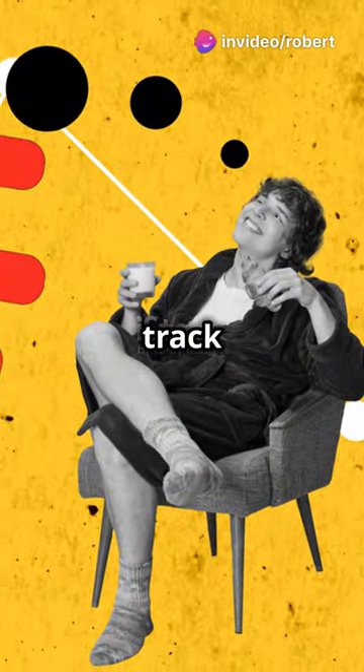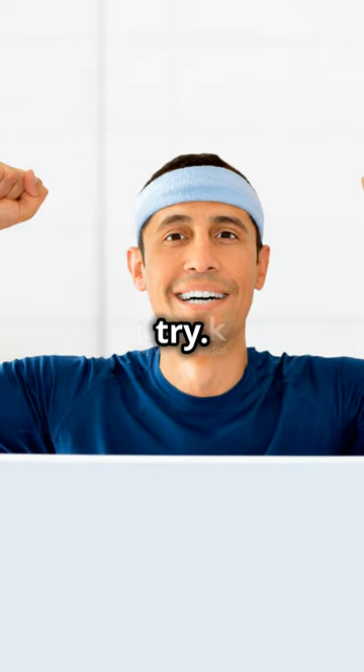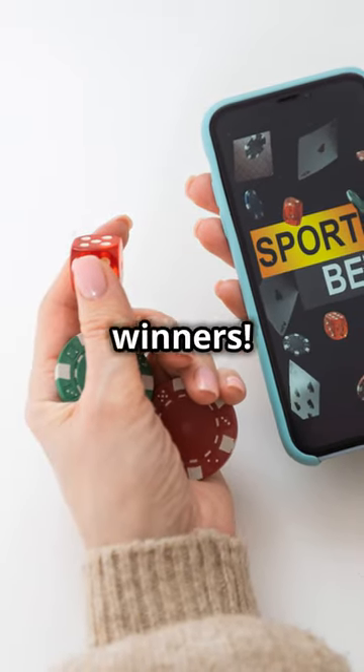So next time you're at the track or placing a bet online, give the winner within its last two races system a try. Who knows? You might just find yourself picking more winners.